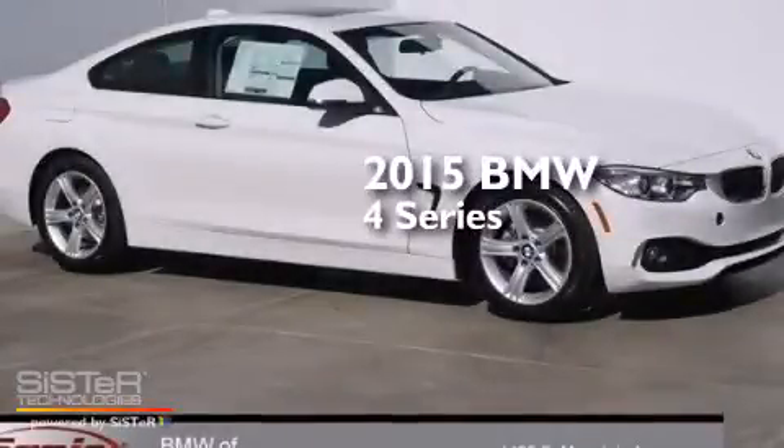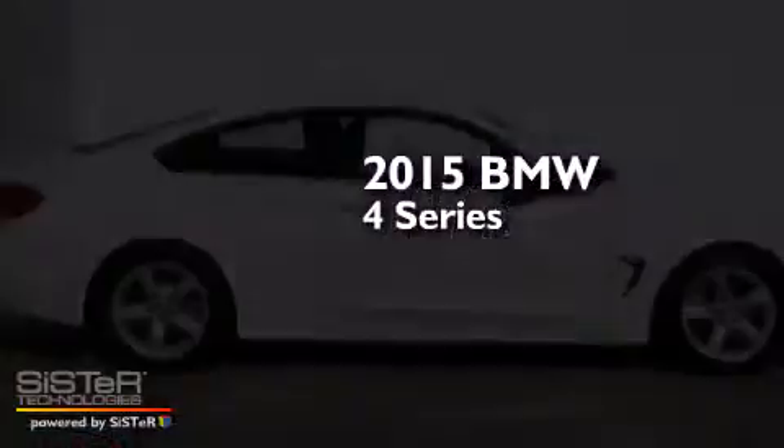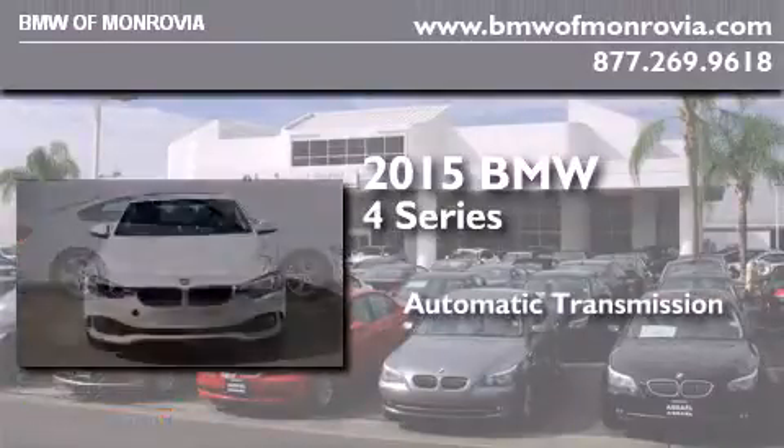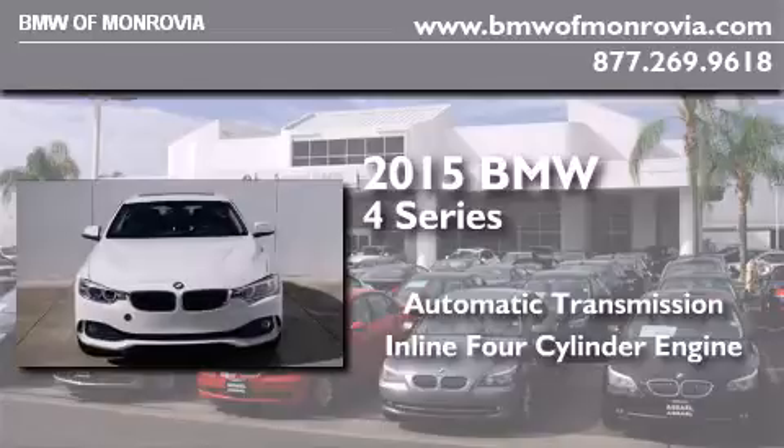This is a brand new 2015 BMW 4 Series. This car has an automatic transmission and an inline four-cylinder engine.